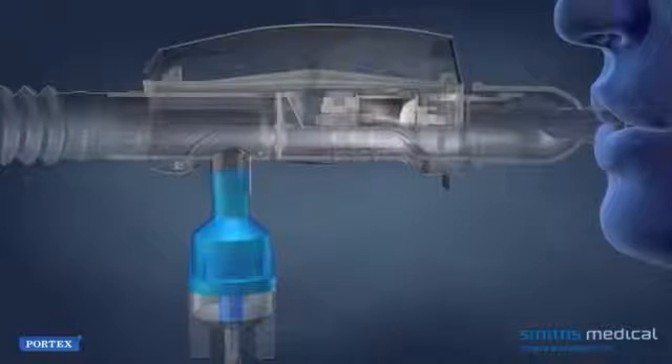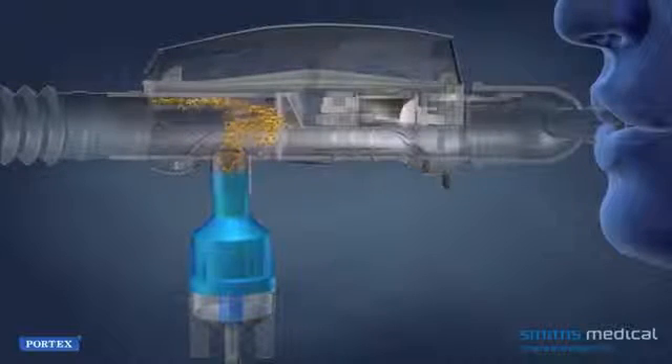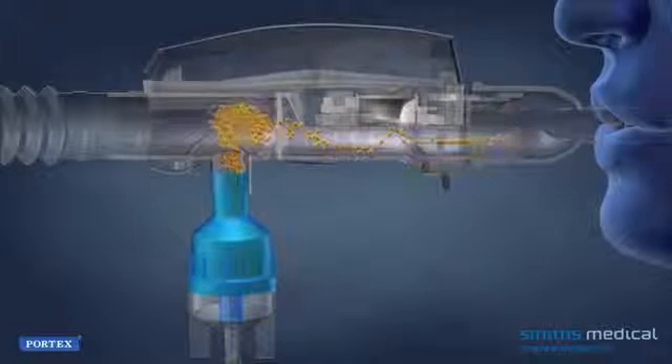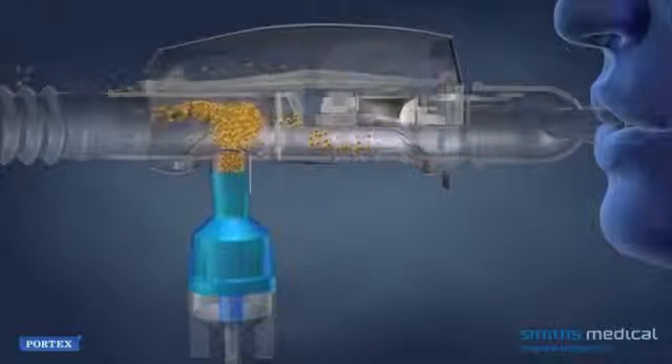If you use a small volume nebuliser for bronchodilator treatments, with your doctor's permission, you can attach it to the Acapella system to optimise delivery and accelerate the effects of the medication.